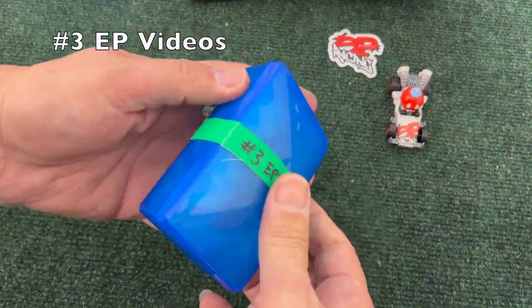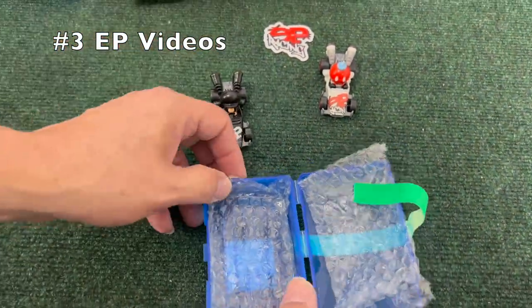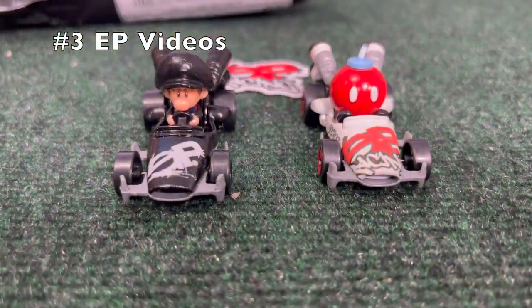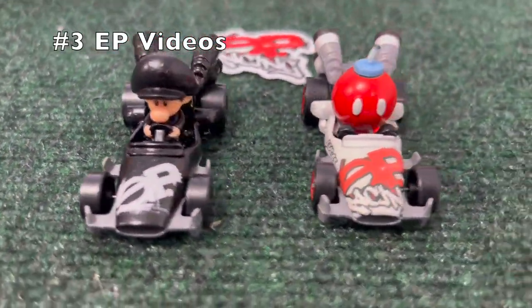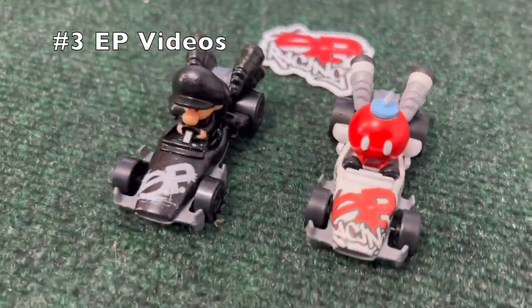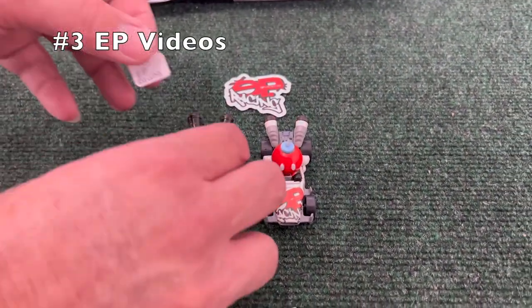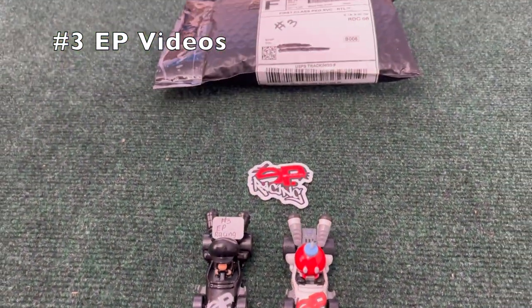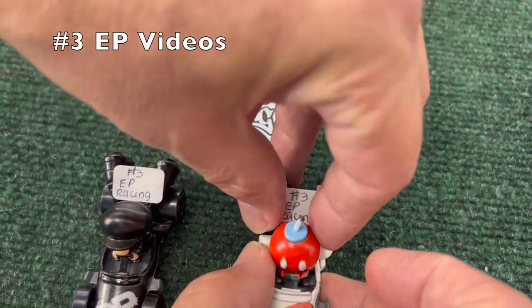Bob-omb painted as he's about to explode — I think that's beautiful. EP Videos has decaled so well; these look beautiful in Bee Dashers. Baby Luigi in black and Bob-omb close to explosion range, painted all red, with the EP decaling on the front — just beautiful. Check out EP Racing, EP Videos, honestly. That sticker — I might want one of those stickers; maybe send one my way.